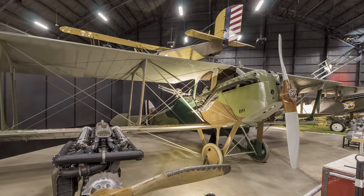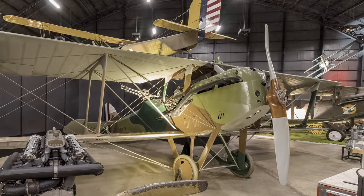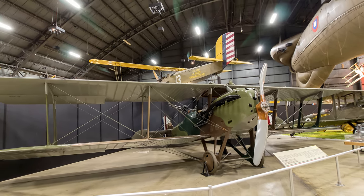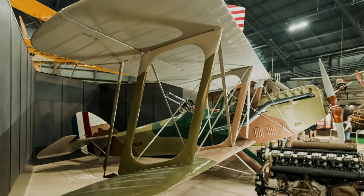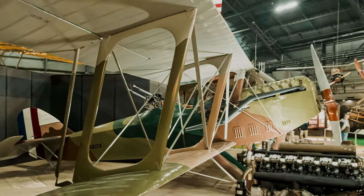It was a well-designed fighter but did not get into Europe until after the armistice. Only 28 production aircraft were built and flown by the Air Service, with one setting several altitude records in the early 1920s. This plane is the only existing LUSAC-11 and is displayed at the Air Force Museum.